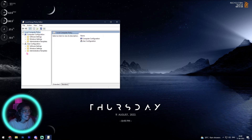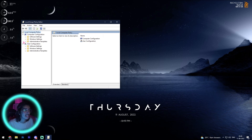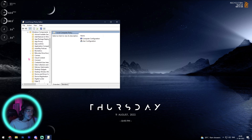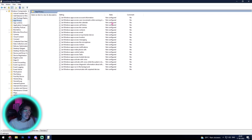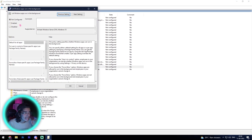I highly recommend you do not touch anything in here if you don't know about it. The setting we need is under Administrative Templates. Go into Windows Components, and inside that find App Privacy. Once you are inside App Privacy, look for the option called 'Let Windows apps run in the background.' Right-click on it and click Edit.